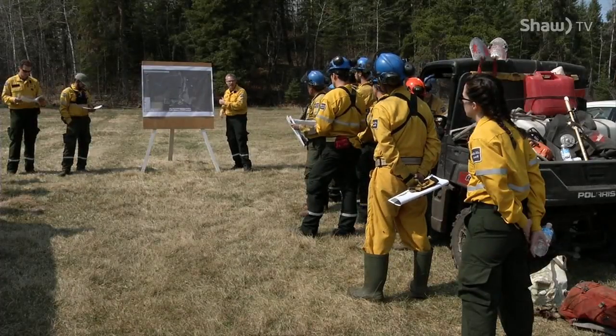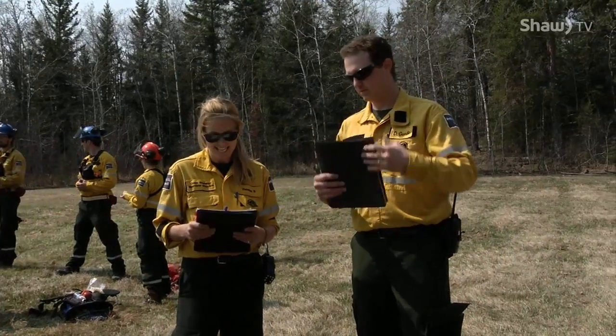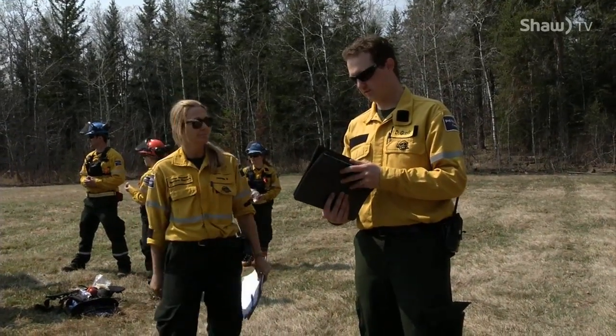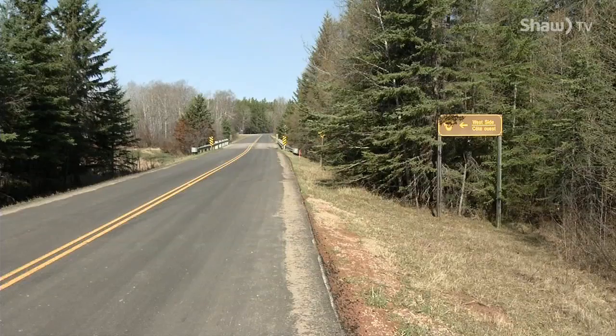We're quite close to both the east boundary and the south boundary of the park. Two years of research and planning have led up to this day. Vegetation ecologist Dustin Ghetto recommended the prescribed fire of 850 hectares of land in the southeast corner of Prince Albert National Park.